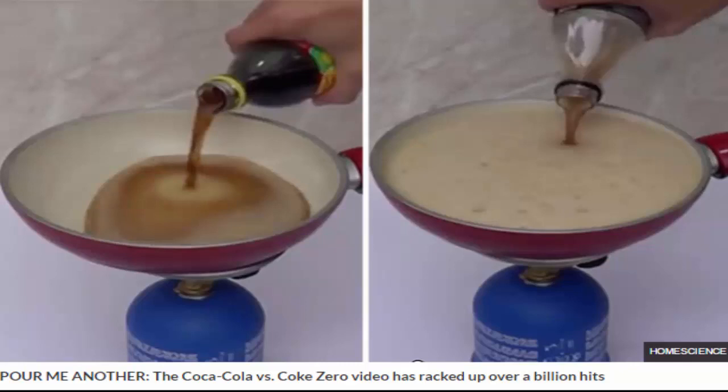Second by second, the Coke Zero steams and evaporates, but the Coca-Cola reacts differently. The sugary liquid bubbles and thickens into a warm, sticky goo. After all of the Coke Zero disappears, several tablespoons worth of hot, black syrup remains in the Coca-Cola pan.